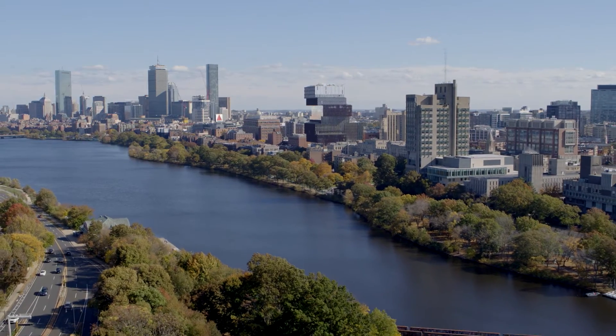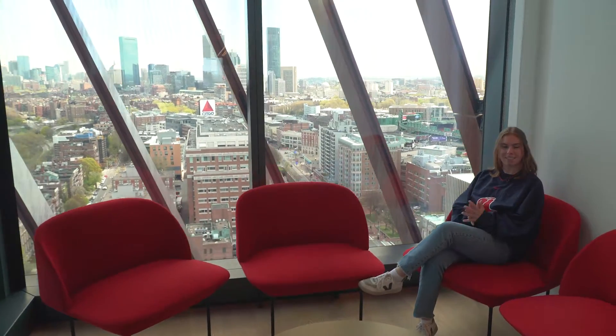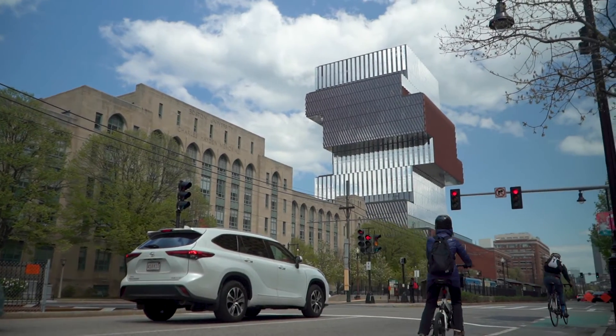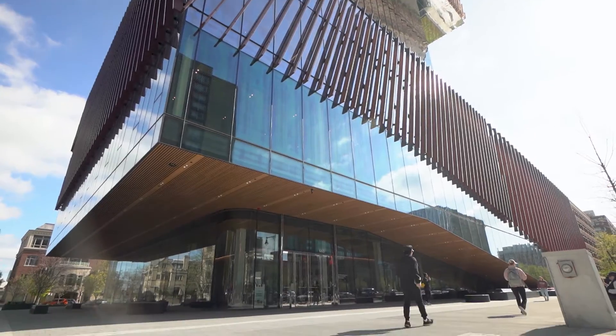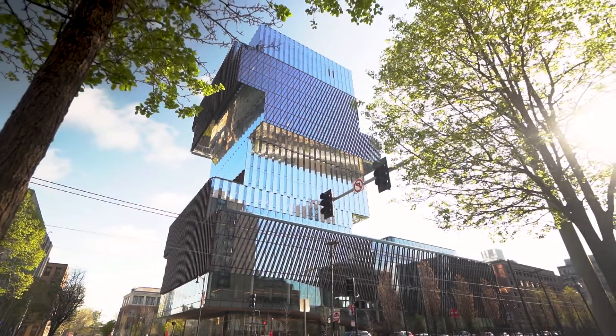The unique design of this building makes it visible even across the river in Cambridge. It also adds a unique flair of Boston University to the city skyline. It is an icon not only for Boston University but also the city of Boston. Its pioneering architecture efficiently uses space vertically to align with an urban campus.